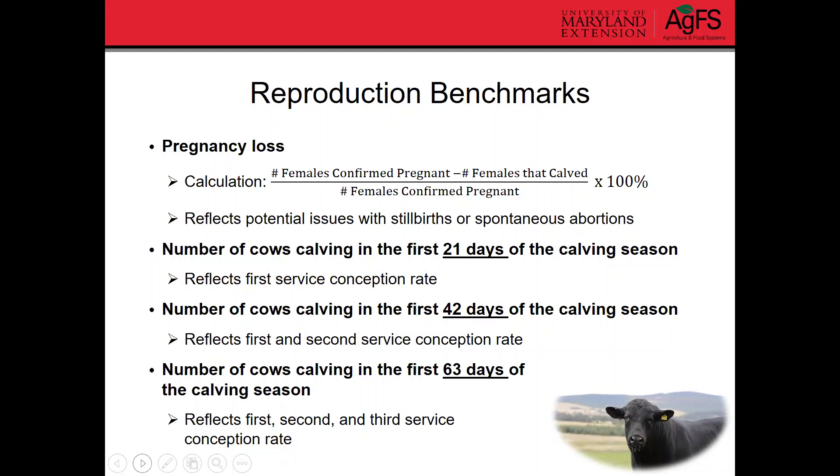Those measurements are helpful to understand if your females are cycling and ready to get pregnant right when you turn the bull out, or if more of them are calving later in the season — maybe they weren't quite ready, or something went on with the bull at the beginning of the breeding season. So that can just be helpful information to know.